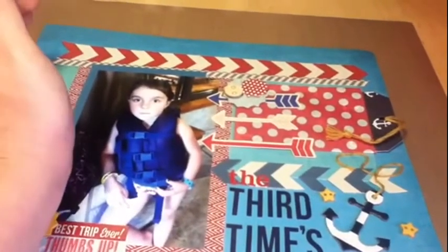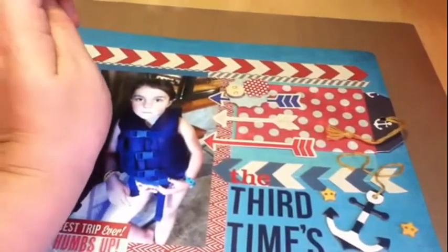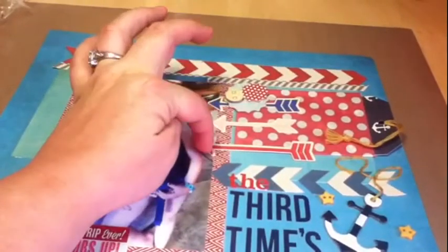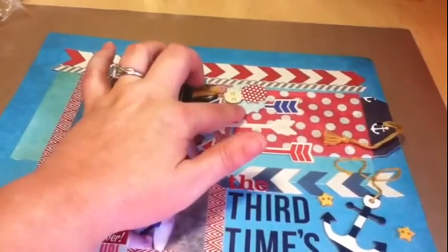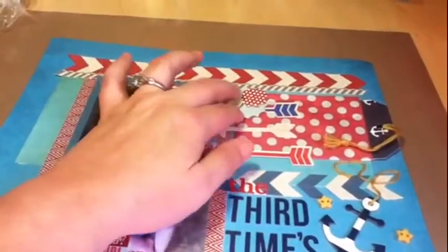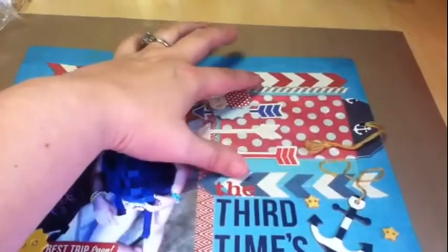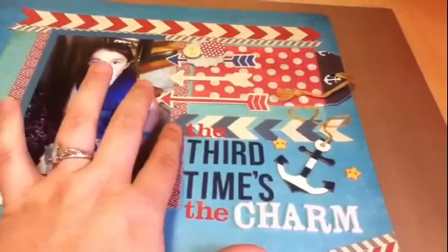On the sketch there's one arrow and some speech bubbles. I don't have any speech bubbles — if I do, they're tucked away in some of my kits. My scrapbook room is coming together, so hopefully in the next few months I'll have everything more organized. I just chose to use three arrows instead and put button embellishments in place of the speech bubble. Instead of the other speech bubble, I put a little envelope and tucked a tag in there.